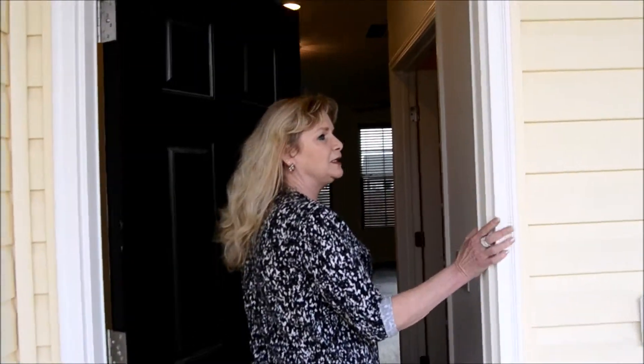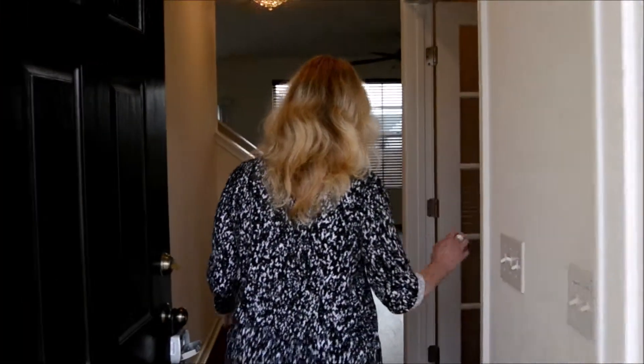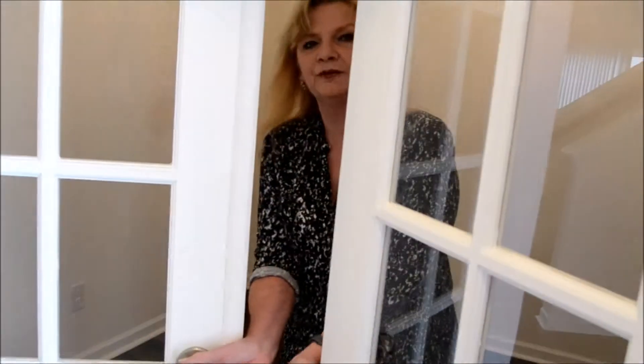As we go in, you will see it has beautiful wood floors. And just to the right as you come in, there's a room here that would make a nice office. Could be a dining room. Could be a formal living room — whatever you want to use it for. It has a pretty light, two windows, and these nice bench doors.